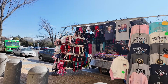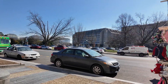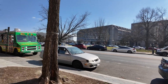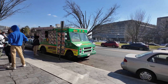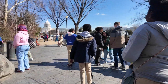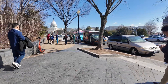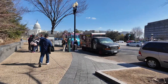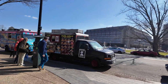It seems like we have some group of kids here on a field trip. We just keep on walking, we pass the kids, and there you can see the Capitol building — you will never miss it from a distance.